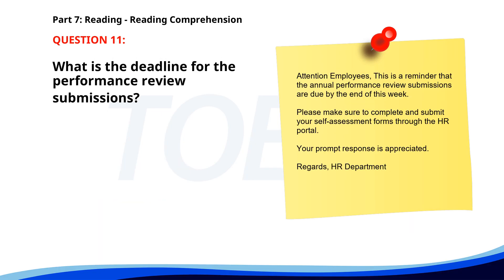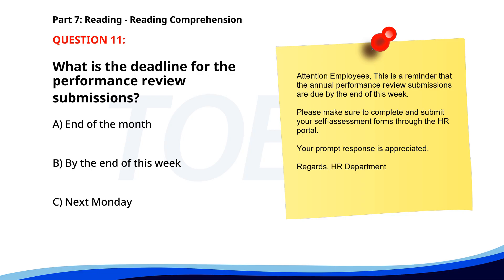Number eleven. 'Attention employees: this is a reminder that the annual performance review submissions are due by the end of this week. Please make sure to complete and submit your self-assessment forms through the HR portal. Your prompt response is appreciated. Regards, HR Department.' What is the deadline for the performance review submissions? A. End of the month. B. By the end of this week. C. Next Monday. The correct answer is B: By the end of this week.